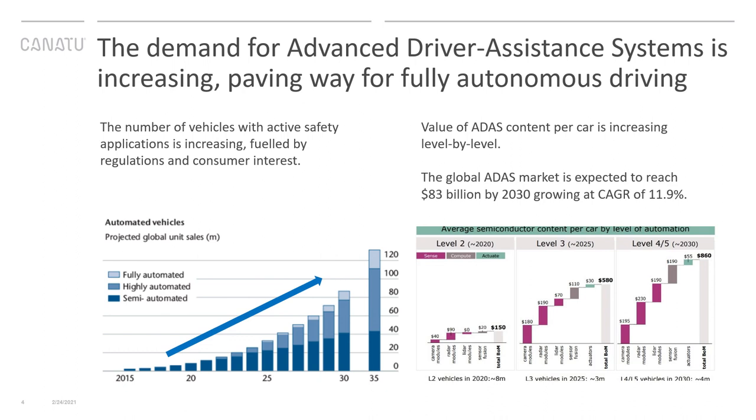The demand for advanced driver assistance systems is increasing. There has been a lot of focus on increasing vehicle automation to improve safety, and the number of vehicles having these active safety applications is now rapidly increasing. This is fueled by new regulations — both the European Union and the US now mandate all vehicles to be equipped with autonomous emergency braking and forward collision systems.